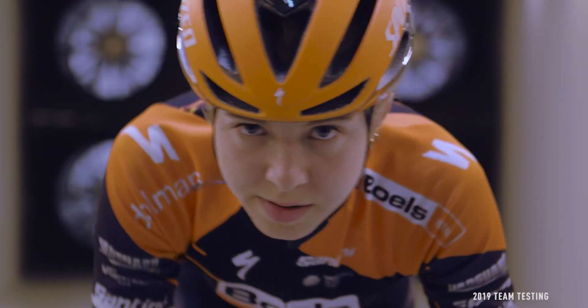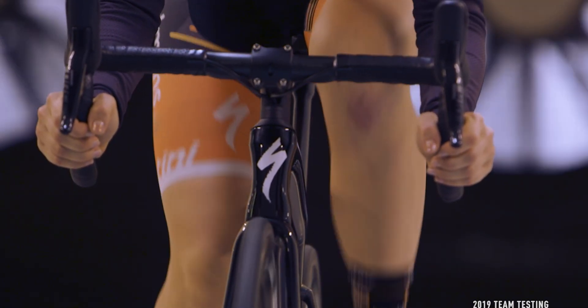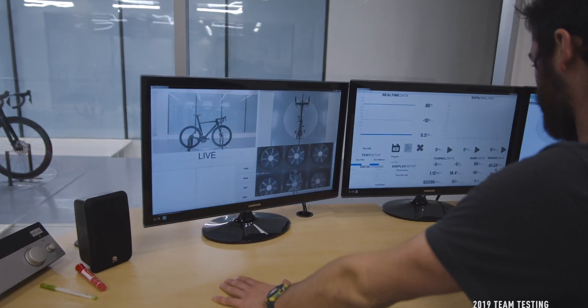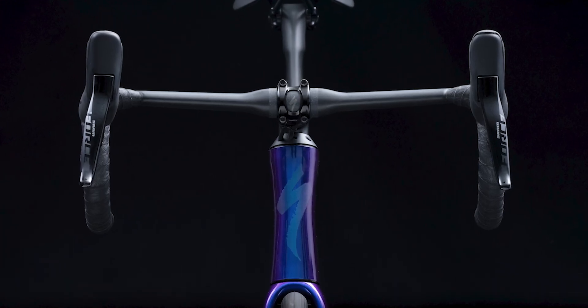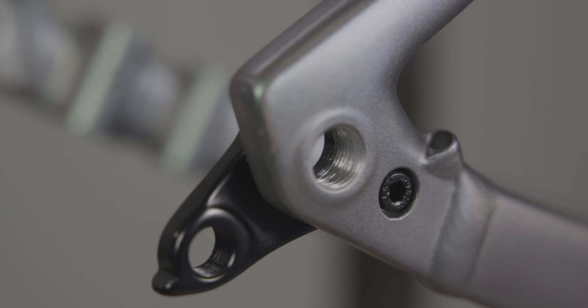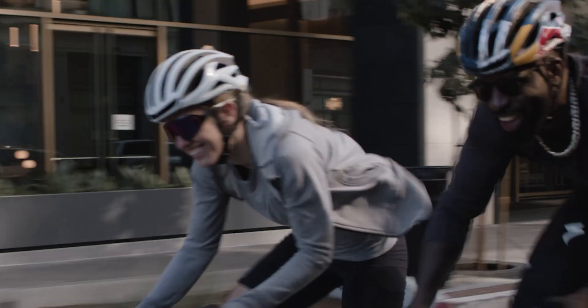Much thanks to the time its sibling, the Tarmac SL7, spent in the wind. We leveraged every innovation and insight learned during its development to create the all-new Alley Sprint. Its details, like the most complex alloy head tube we've ever made, hydroform tube shapes inspired by the Tarmac, precision welding, and integrated cables, make it 41 seconds faster over 40 kilometers than the previous model.